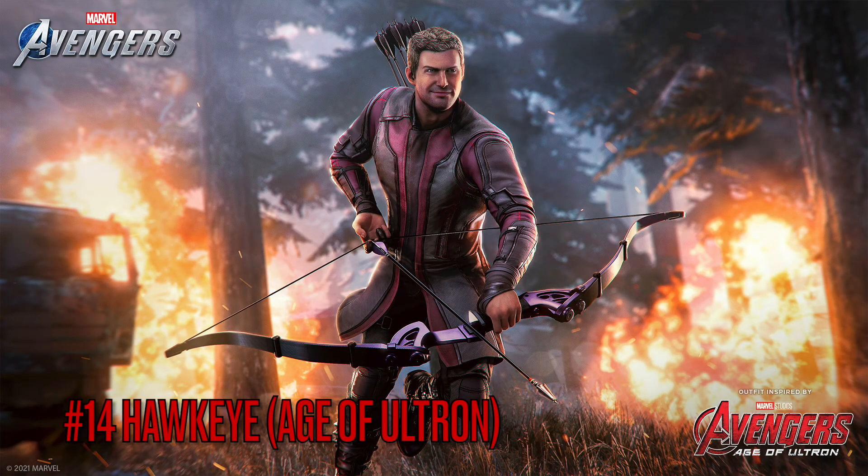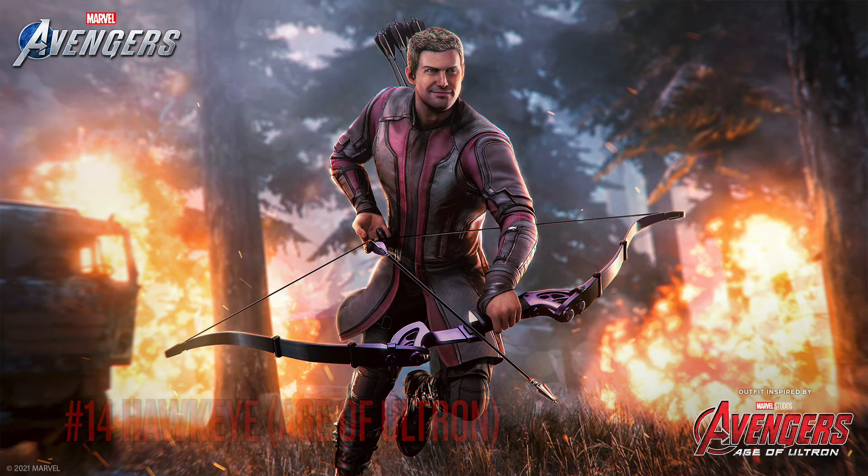Moving on to number 14 is the Hawkeye Age of Ultron skin. I know a lot of people were wanting this skin — I remember seeing it on Twitter everywhere. Thank god he has hair, so I put him up a little more because of that. Honestly it was not a bad skin at all. I used it for quite some time because I needed a different skin than the Endgame one.